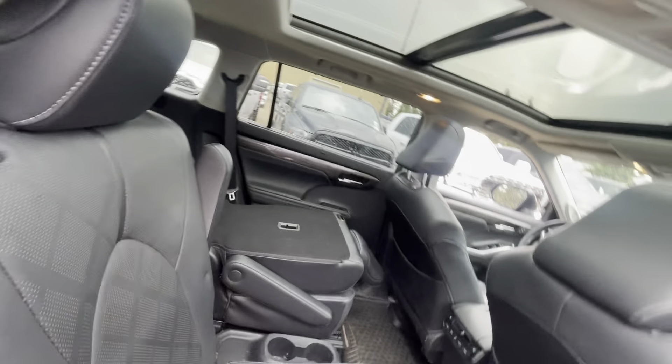It does also have the blind spot assist. It has that nice, beautiful panoramic sunroof. I don't like to show vehicles before they've been detailed and everything.